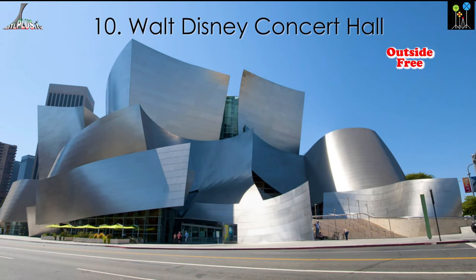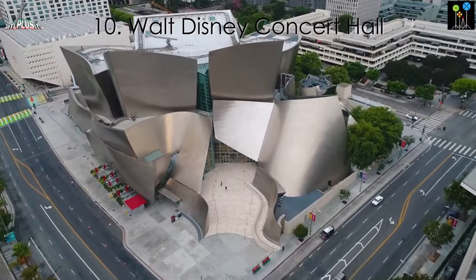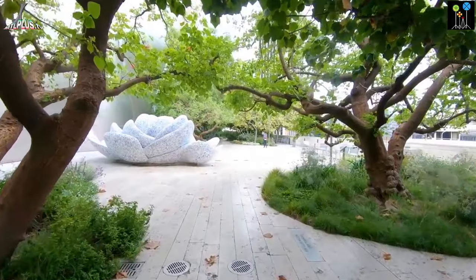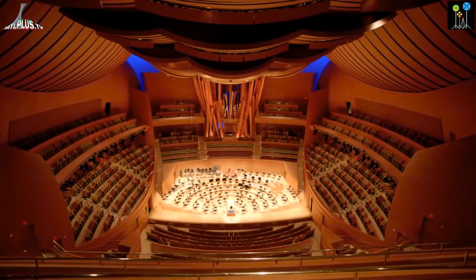Walt Disney Concert Hall. After visiting the Broad, you go just across the street and see this monument with its unique architecture and beautiful gardens.